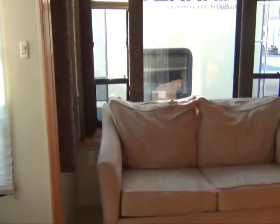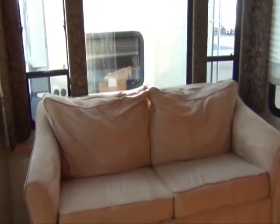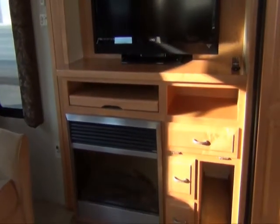You have a sofa in the rear that does convert into a hide-a-bed, a full entertainment center with a fireplace and a workstation for a computer.